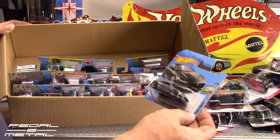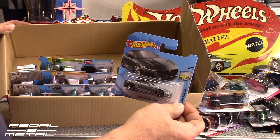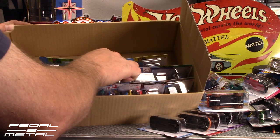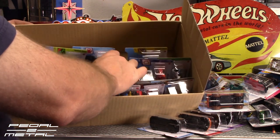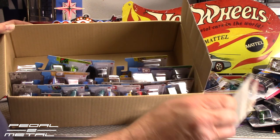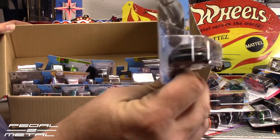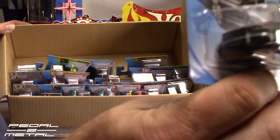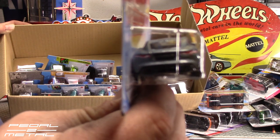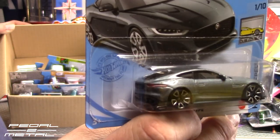The 2020 Jaguar F-Type looks great in this gray color, really nice. I have the long card version and I think I have all the colors — I think they made two or three colors in this so far. There's another one right here, so I'm going to pull that out right away. The paint job is phenomenal. What impressed me right away in the store was the front and back tampos. The front looks great — you've got to check that one out in person. I had pictures of it on my Instagram.